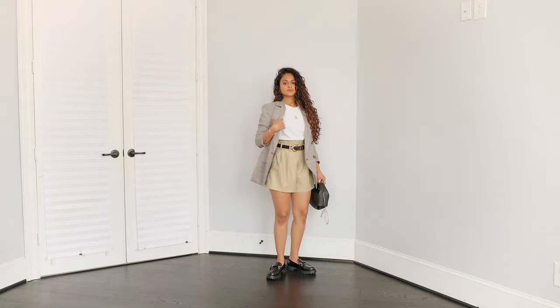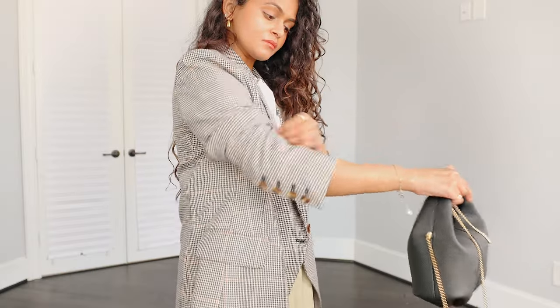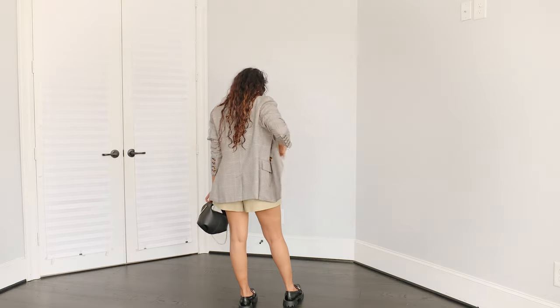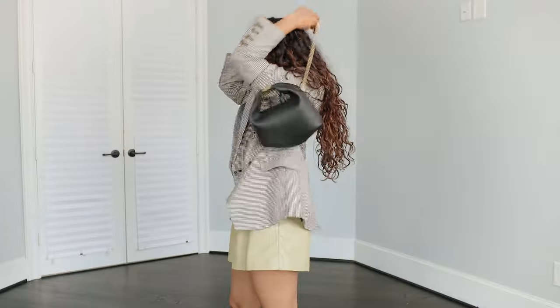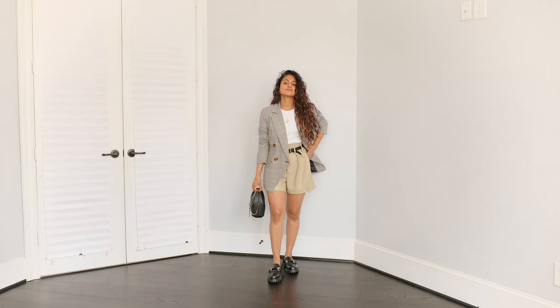The third way I would style this is with leather shorts — full leather shorts, a blazer, a white t-shirt, and the same bag. This outfit is very much on the preppier side; it's something I can see myself wearing if I was attending fashion week or even in Paris — just that kind of vibe.